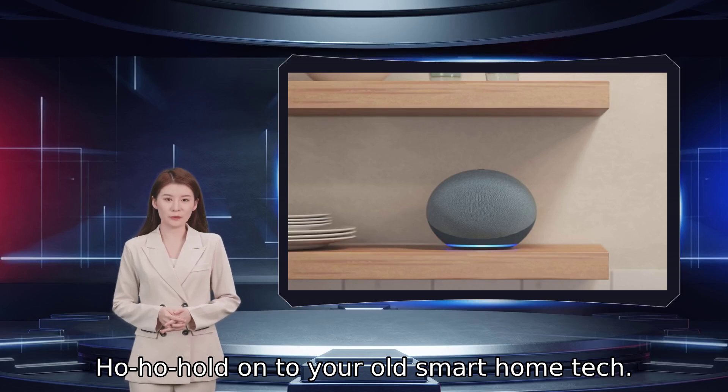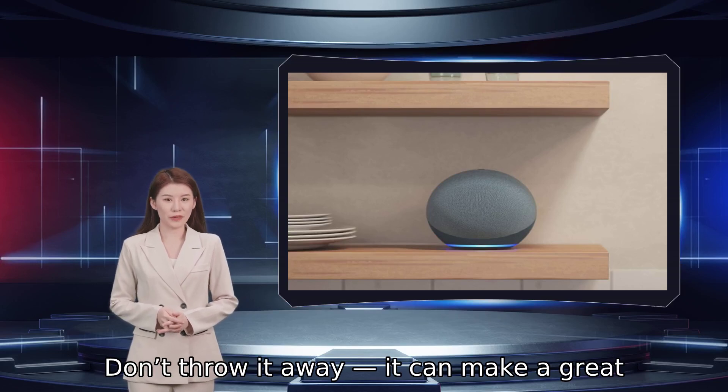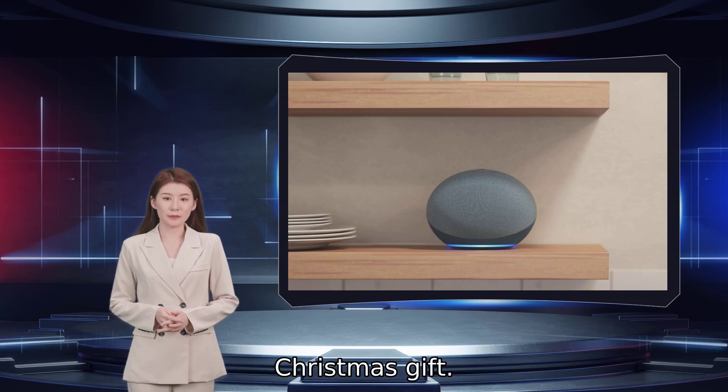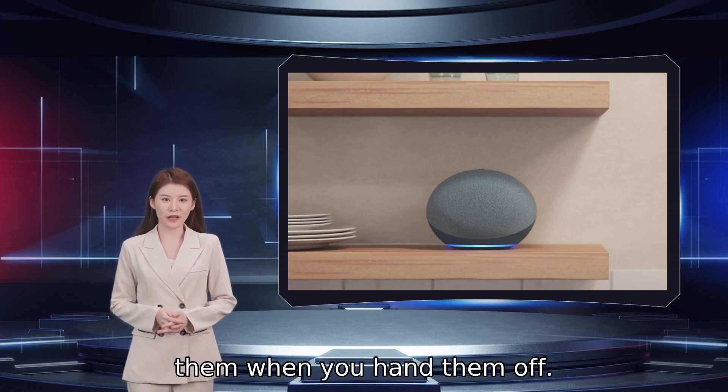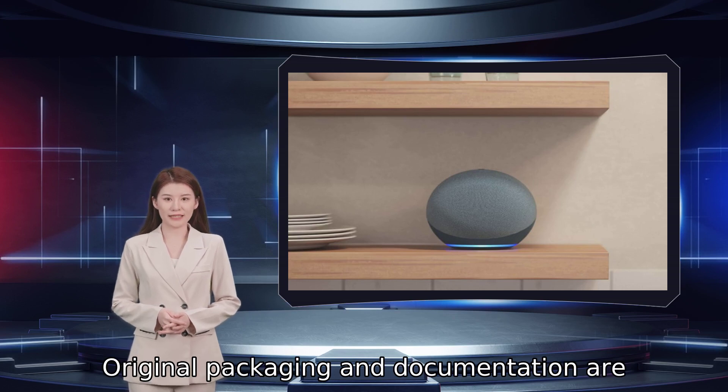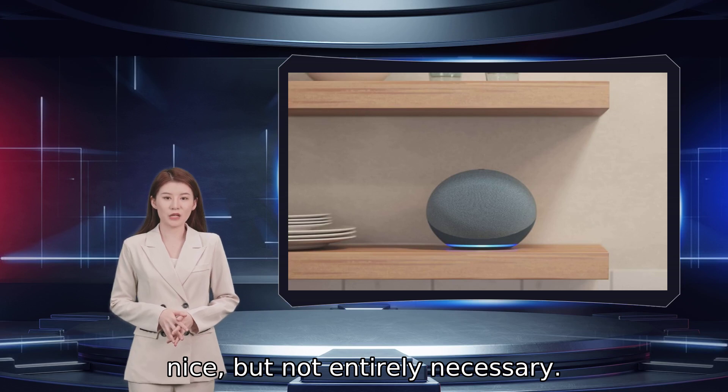Hold on to your old smart home tech — don't throw it away, it can make a great Christmas gift. You don't want to have lingering user data on them when you hand them off. Original packaging and documentation are nice, but not entirely necessary.